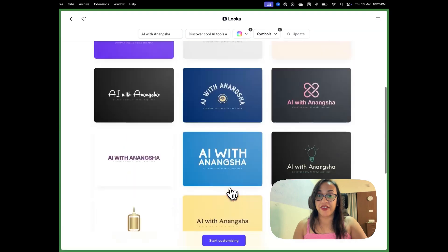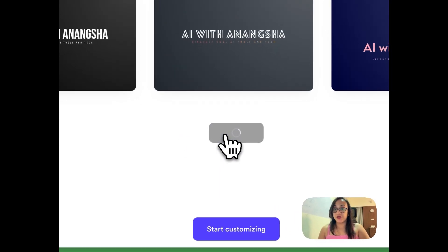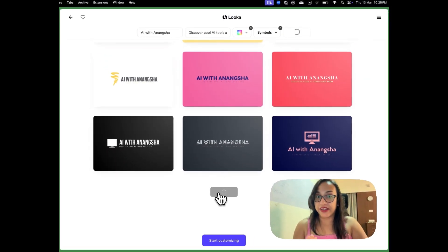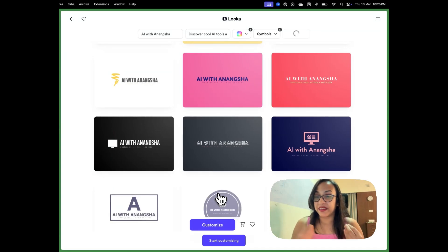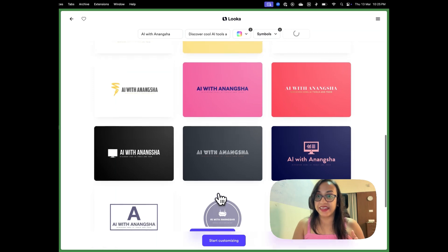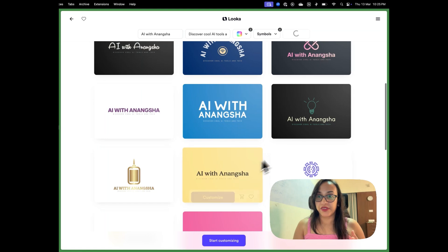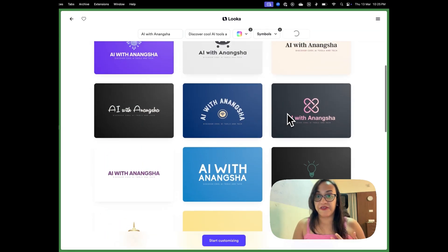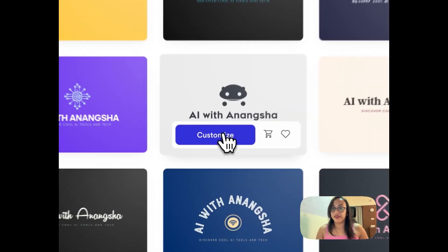I've already seen so many logos and I also have the option to load more if I don't like any of these — the AI will generate more based on my inputs. Scrolling through, it's so hard to pick one because they all look amazing. I like this one — I think it would look better with some color, maybe yellow, so I'm going to click Customize on this one.